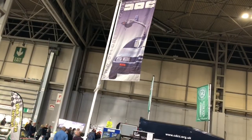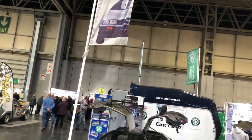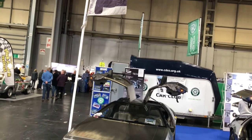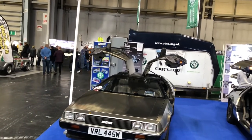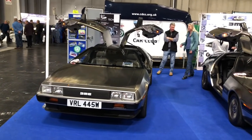Brainchild of John Z. DeLorean, it was produced for just two years in the early 1980s in a purpose-built factory in Belfast. Out of the 9,000 vehicles produced, 6,500 remain on the road today.